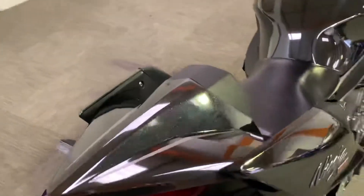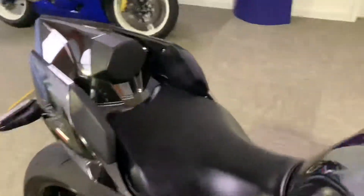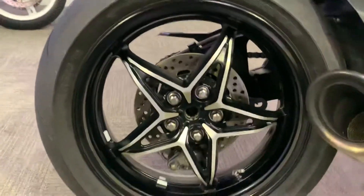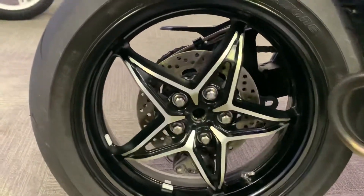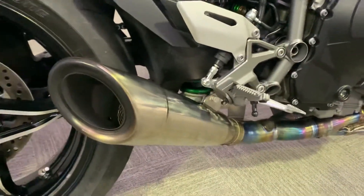Beautiful paintwork. It's like a chrome metallic — it does look nice. Single seat on these. Coming down to the rear end, the single sided swingarm.